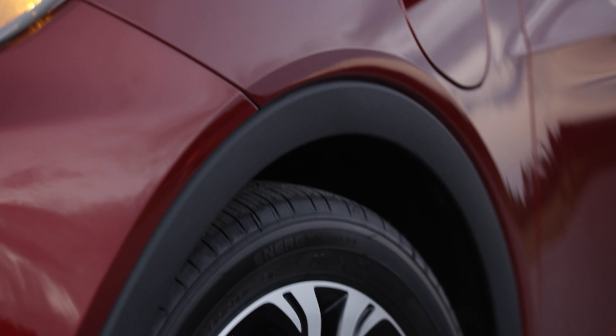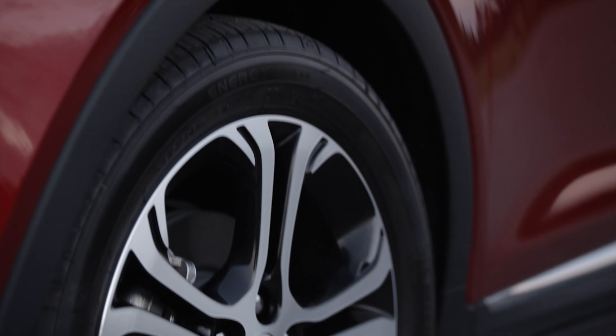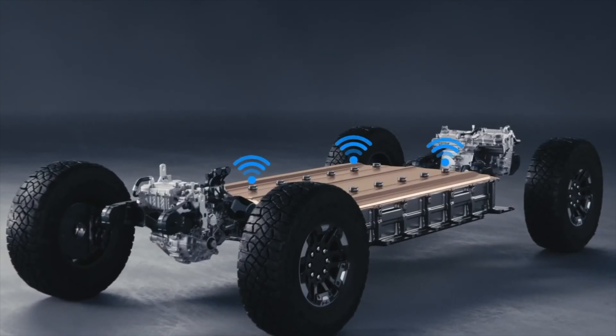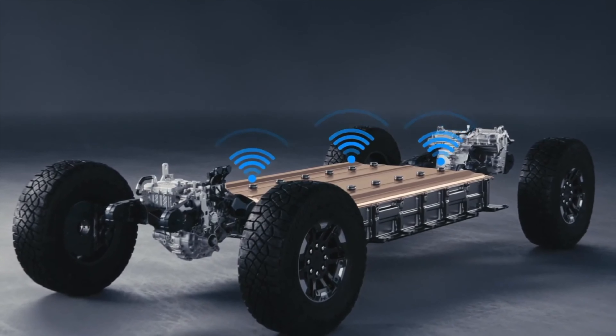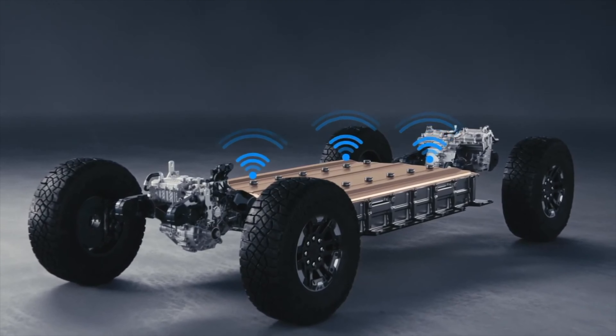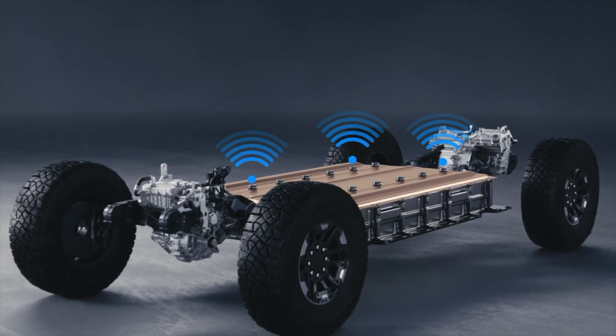Hello, this is Danny with Classic Chevrolet in Grapevine. I just wanted to take a moment to show you this beautiful 2020 Bolt EV. This is a Premier Bolt EV, which gives you these sport wheels, and underneath the car — basically starting right about here — is a 288-cell lithium-ion battery. It's made by LG in South Korea, and the car itself is assembled here in the United States in Michigan.